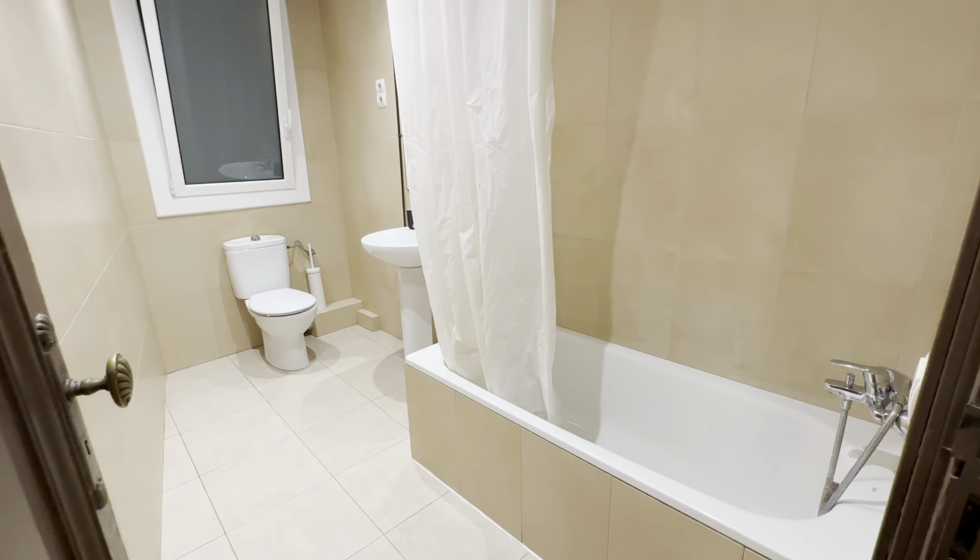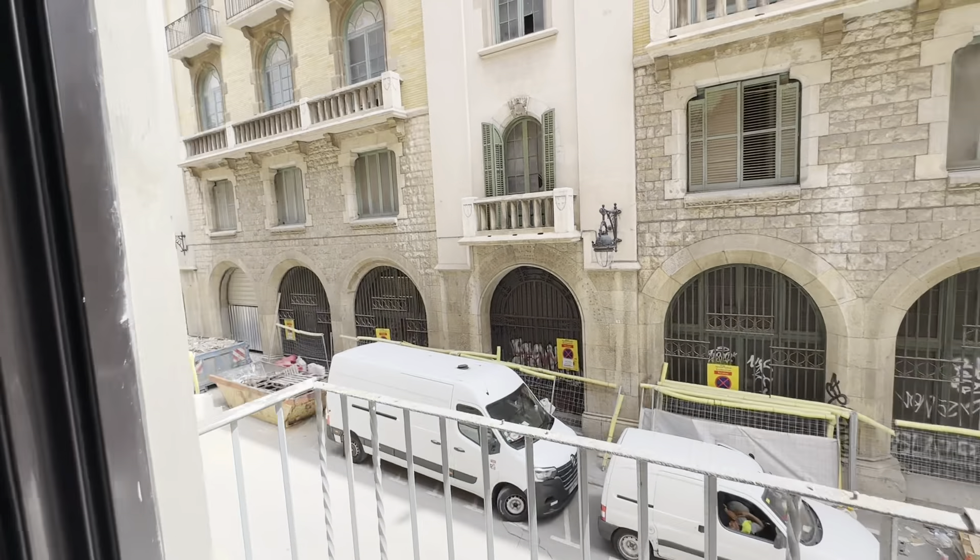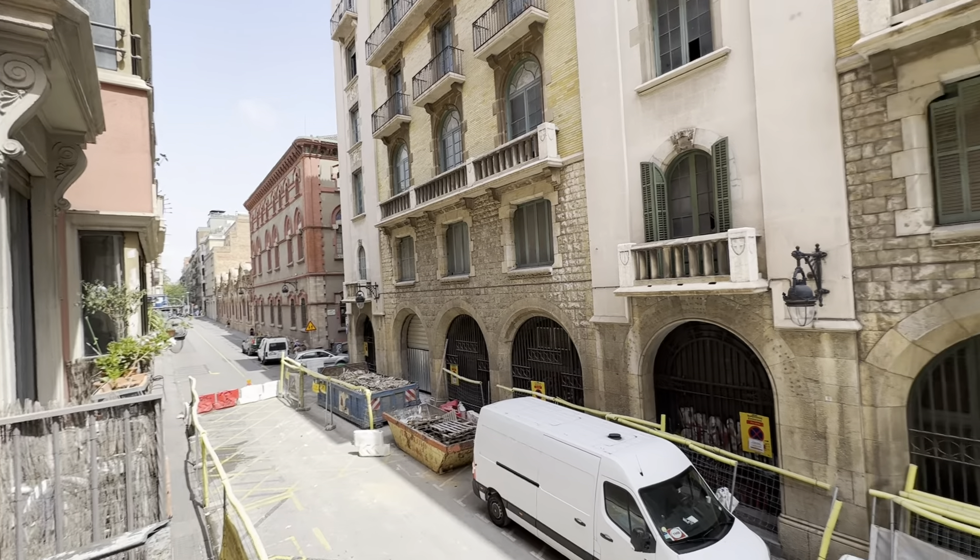Then there's the kitchen with another freezer and fridge, oven, electric stoves, pots, pans and stuff, all the storage, washing machine, microwave, coffee maker, toaster, boiler, and a sink over here.